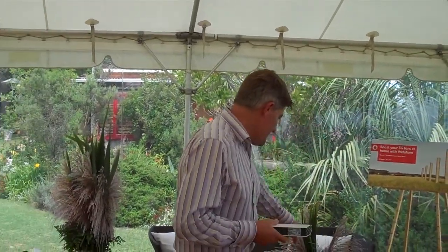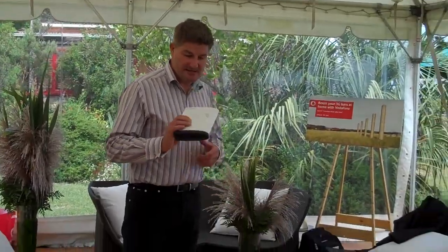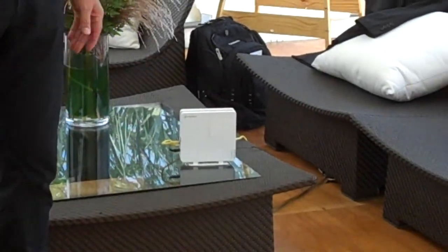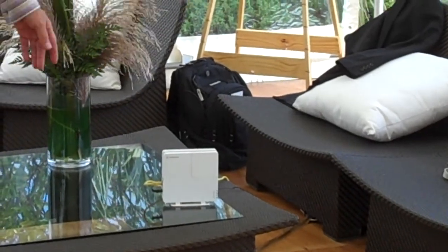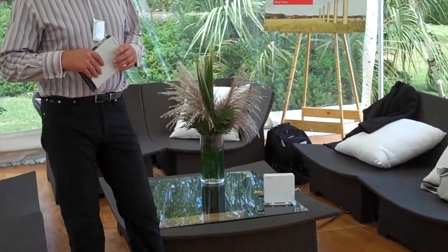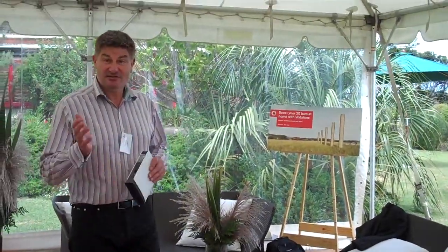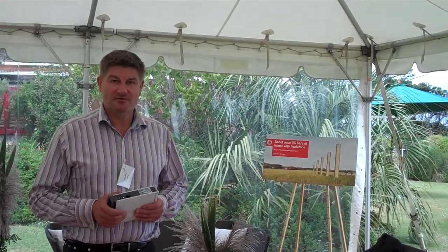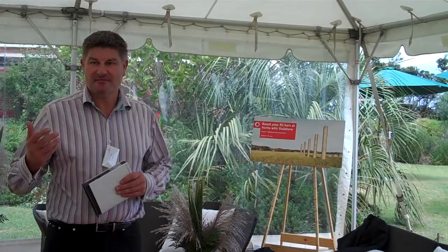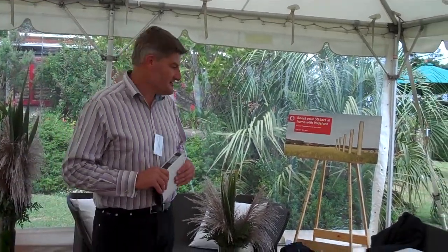I'll just tell you a little bit about how it works. There are two devices — this is the enterprise version and this is the consumer version. Basically, you take this box out of its box, plug it into the power supply, plug it into your DSL router, and switch it on. Within a wee while, it's all running — it's as simple as that. You'll see your phone go from zero coverage, or reduced coverage, up to five bars, and in a few minutes we'll be demonstrating that.